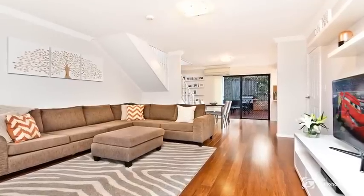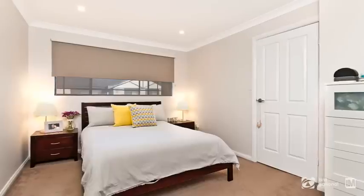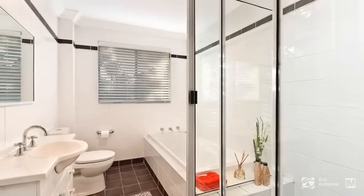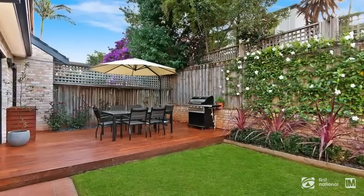Entering the property for the first time, you will appreciate the welcoming feel that radiates through all the living spaces. First home buyers, investors, or even downsizers will recognise the amazing value this home offers. All that's left to do here is move in.